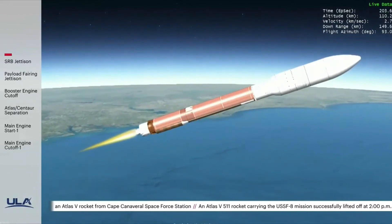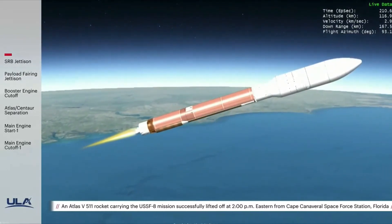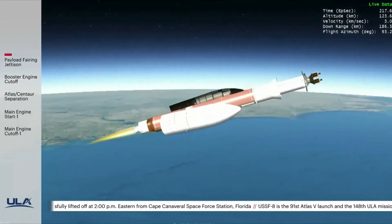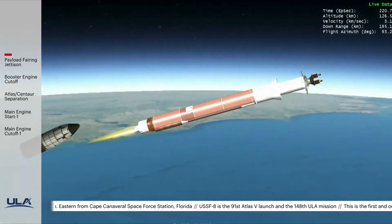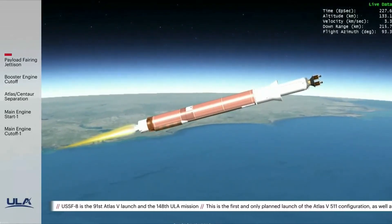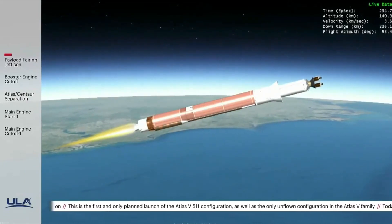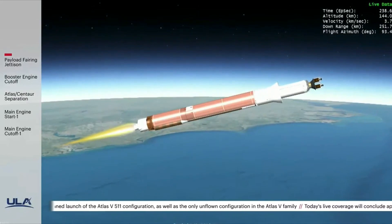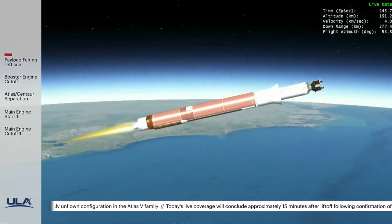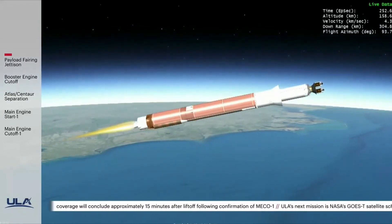Now one minute remaining until BECO. Standing by for payload fairing jettison — and we have a good indication of payload fairing jettison. And we have CFLR jettison. Now three minutes 50 seconds into flight, body rates continuing to look good. RD-180 now throttling to maintain a constant 4.6G acceleration limit. And we've begun boost phase chill down, standing by for booster engine cutoff shortly.